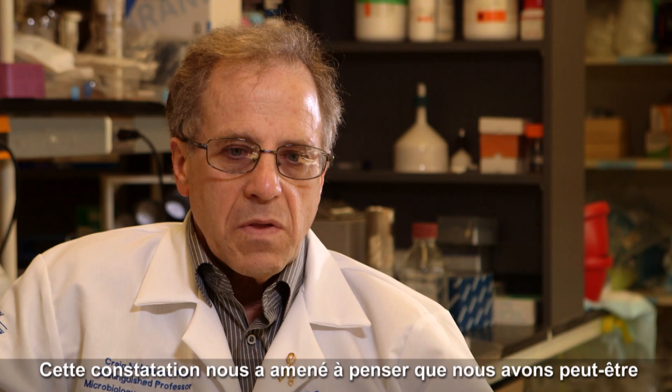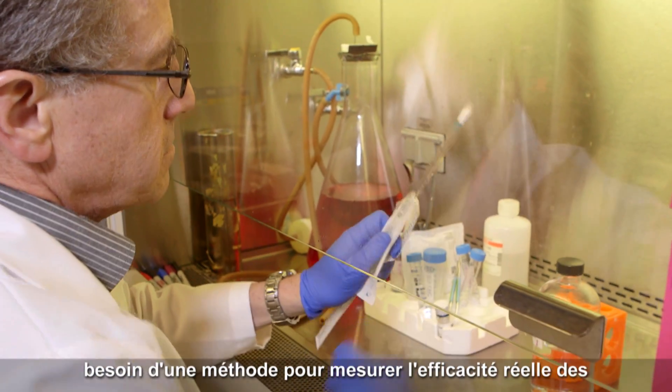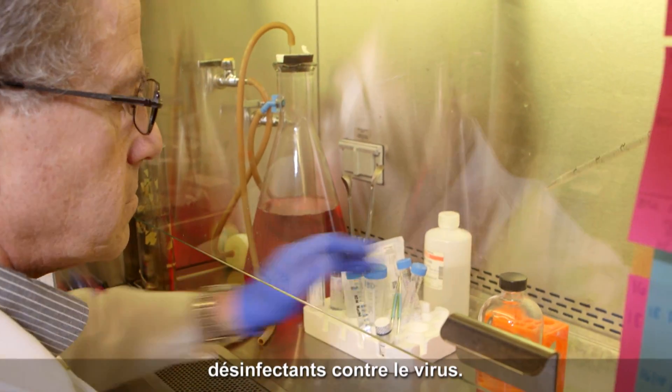This led us to think that maybe we need a way to actually measure whether or not disinfectants can actually kill the virus.